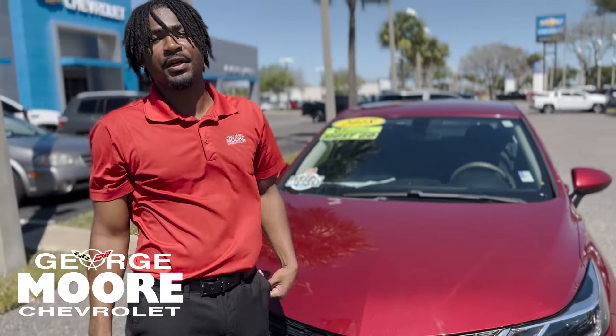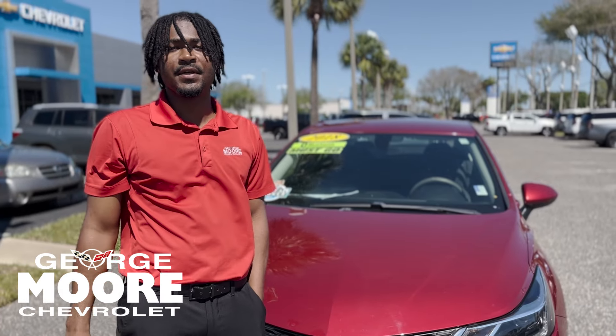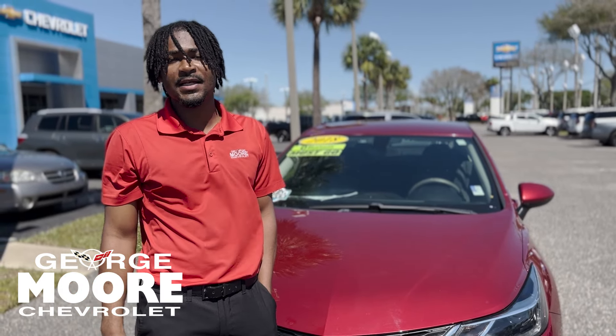Again, my name is Lake with George Moore Chevrolet. My number is 904-582-3317. You can text or call us at that number. Have a wonderful day.